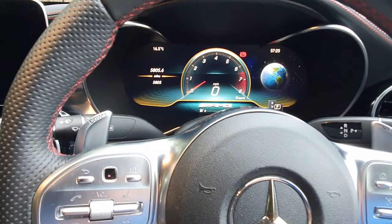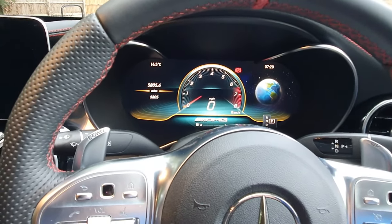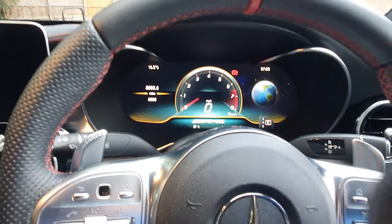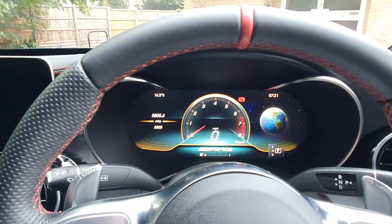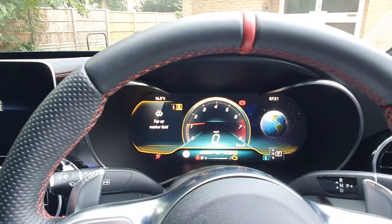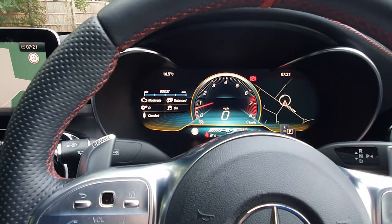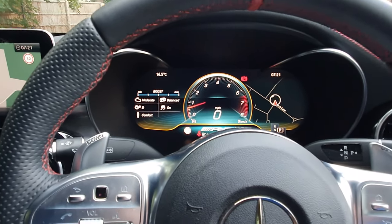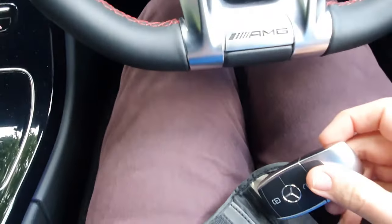So, what happens if I take the key out of the pouch, then start the car, and then put the key in the pouch once the car's been started? Let's see. Okay, so the key is out of the pouch here, and we're going to start the car. Okay, so the car has started up. The engine's running. We've got the key here. Everything's going well. So, we'll put the key in the pouch now, and we'll see what happens to the car.